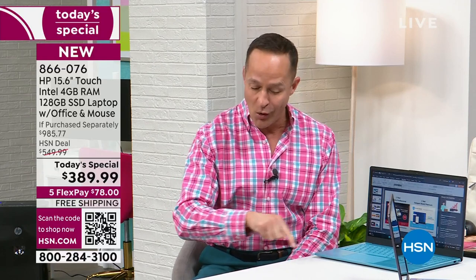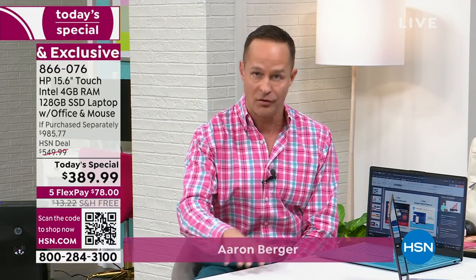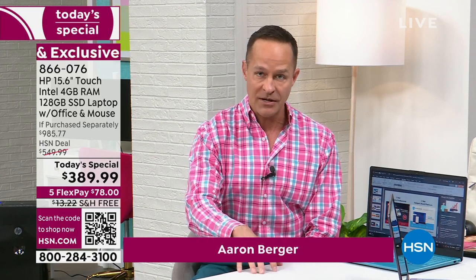This is our only computer Today Special for the full month of March, which is HP month. It's our first Today Special of the year. In fact, those of you who watch a lot know that historically we've been able to do Today Specials with HP and HSN almost every month. We don't have another one until July.